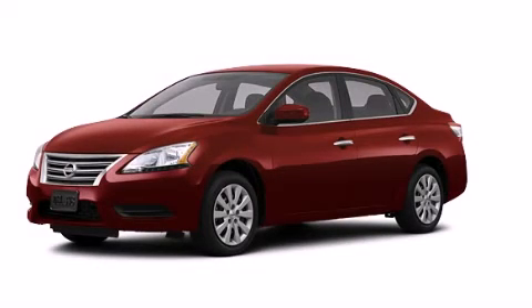With an EPA estimated rating of 36 miles per gallon on the highway, it's easy to see how you can save. Contact us today to schedule your opportunity to see this automobile in person.